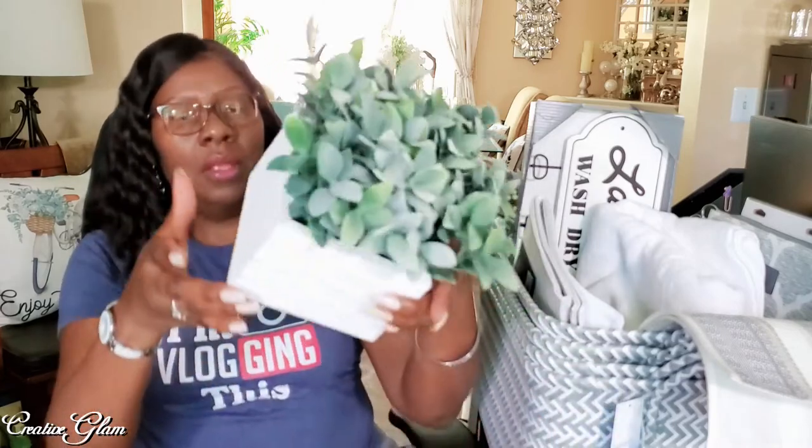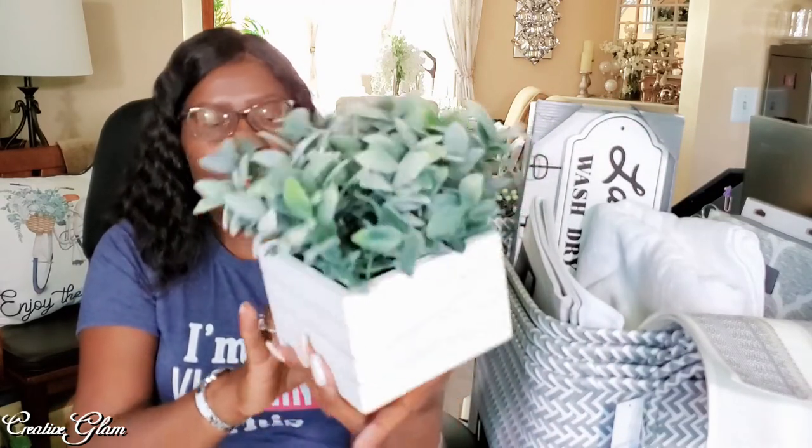And then I got some greenery — potted greenery, they called them. These were $10 as well. I like the little pot it's in and I thought it was really pretty. I love the lamb's ears on the inside. I got a couple of these as well.